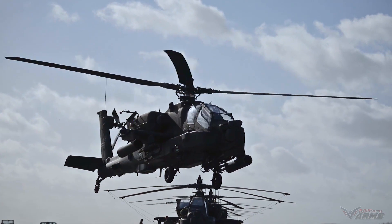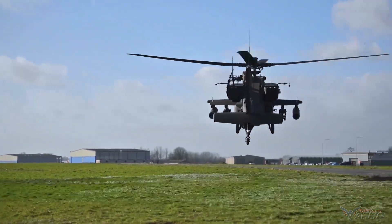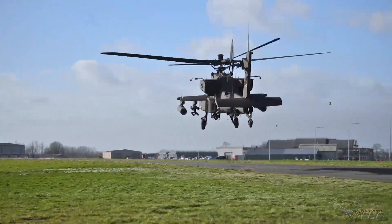Attack helicopters are designed and manufactured with excellent features — they are helicopters capable of attacking, engaging, and destroying enemies or targets on the ground.